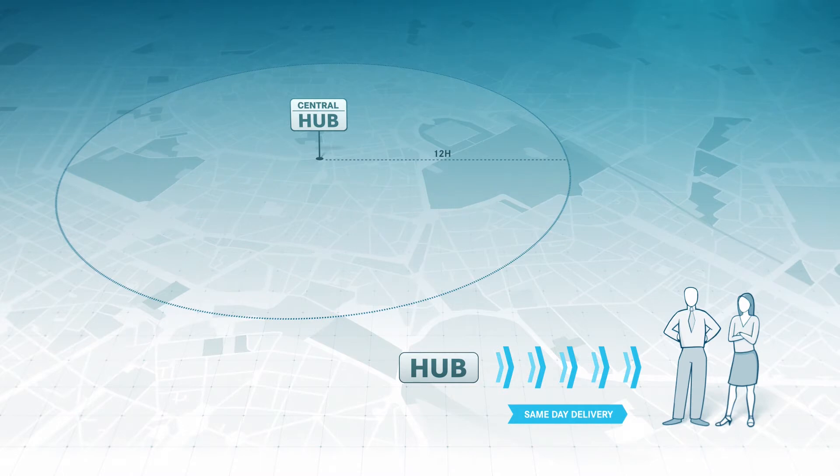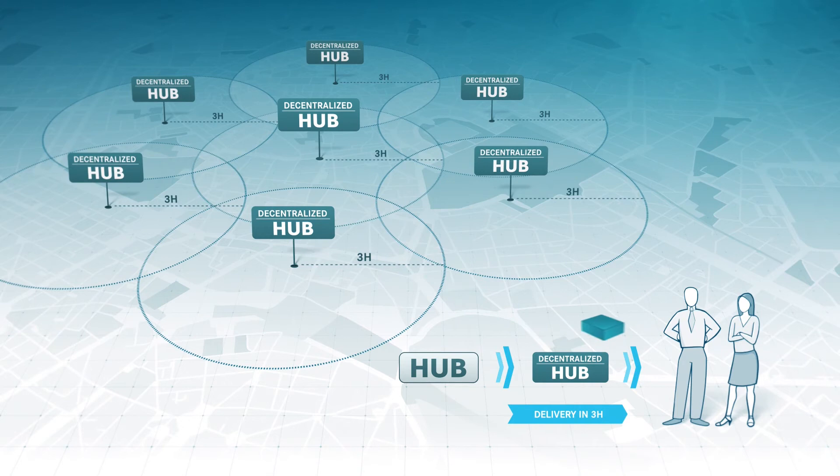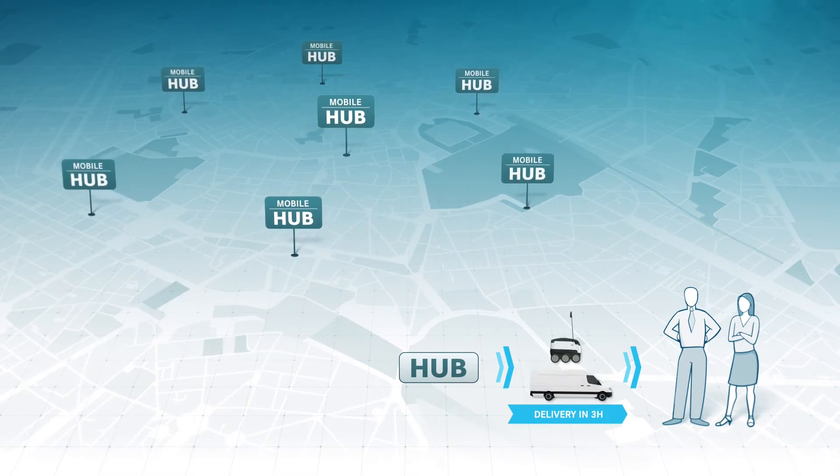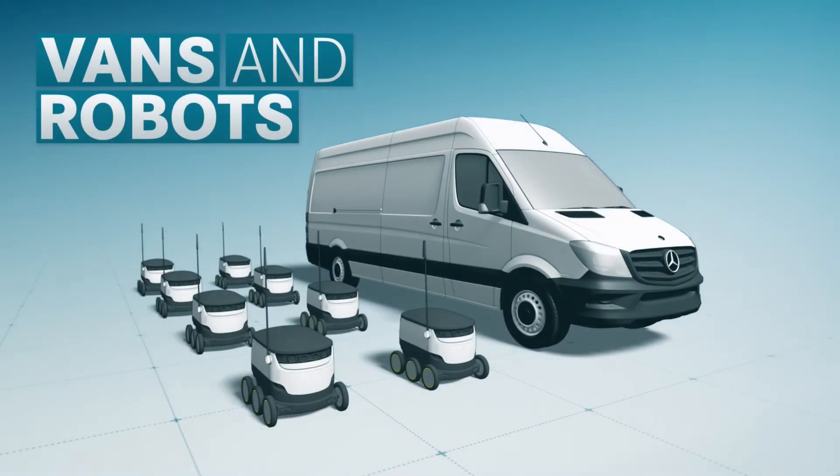In order to meet customer demands, the solution is a greater number of small, decentralized hubs close to customers. To meet these logistical challenges, particularly in the last part of the delivery process, we have to find new ways and apply innovative thinking. And at Mercedes-Benz Vans, we are doing exactly that with the Vans and Robots project.